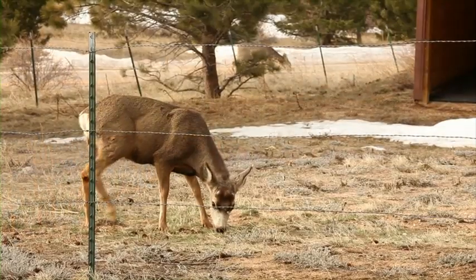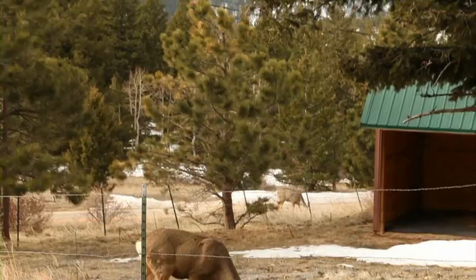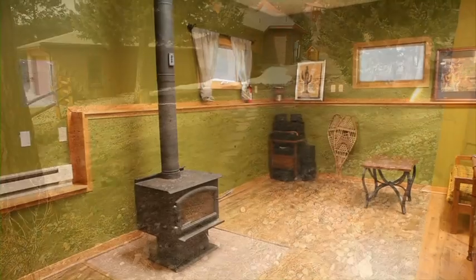Or the surrounding grounds and wilderness with wildlife that comes right up to say good morning. Or the separate studio or office located away from the home for maximum peace and quiet.